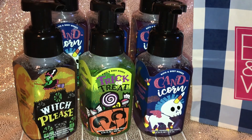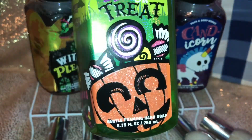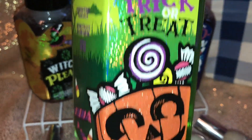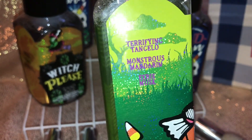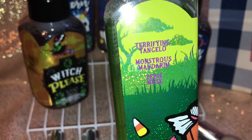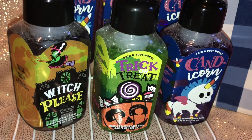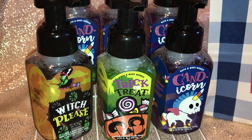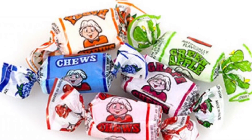On to the Trick or Treat soap. This is probably my favorite packaging — it's so cute. Look at the little bucket with candy and I love how the candy is all around the label. I love all the glitter. The notes on this one are Terrifying Tangelo, Monstrous Mandarin, and Eerie Musk. I smell the tangelo and mandarin — it smells really juicy and fruity, reminding me of those fruity chewy candies. So many childhood memories.